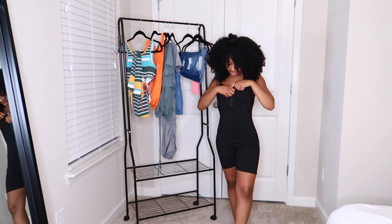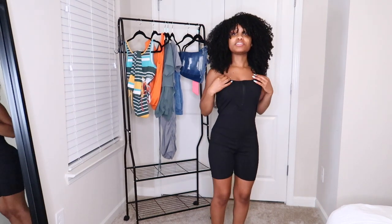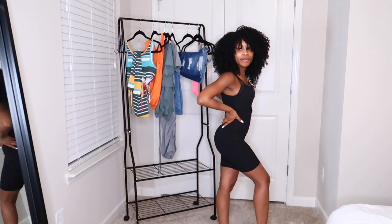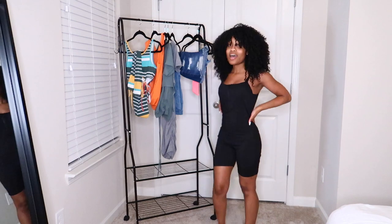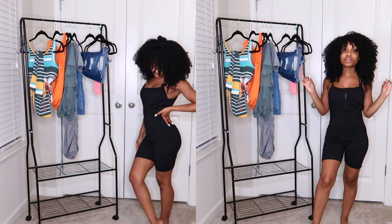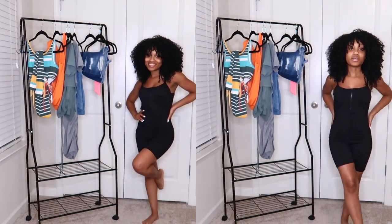Next I have this black little playsuit or romper. It does have a zipper right here so you can zip it down if you want. I do feel like it should have had adjustable straps, but other than that it has a perfect bodycon fit. I can see myself wearing some Air Force Ones or my little black Cortezes with this — it's just a really cute little fun outfit.